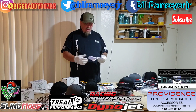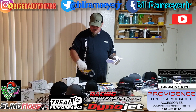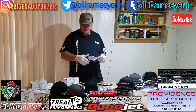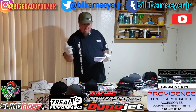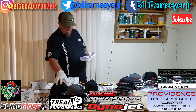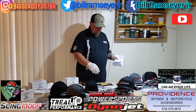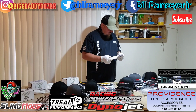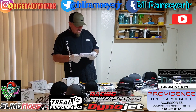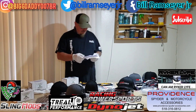So first of all, myself — I'm giving away these K&M masks. I've got three of them here on the table to give away and my radiator protective grill. I've also got some decals that say my Instagram and my YouTube. Then we've got some stuff from Sling Mods, Treal Performance, Sticker Zombie, Dino Jet, Providence Spider and Motorcycle Accessories, Racing Power Sports, and the Riker Life Facebook page — that's my buddy Drew.